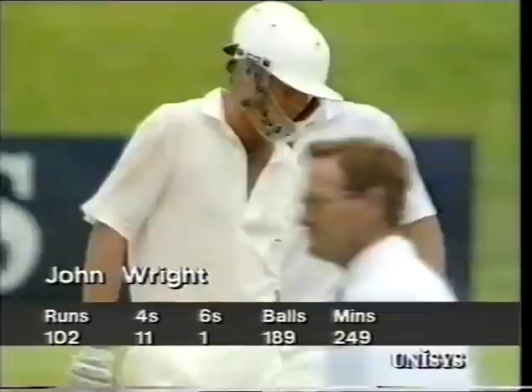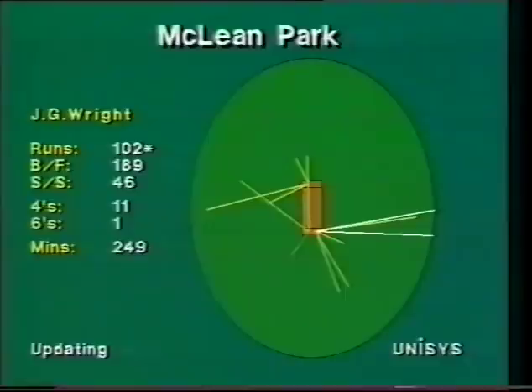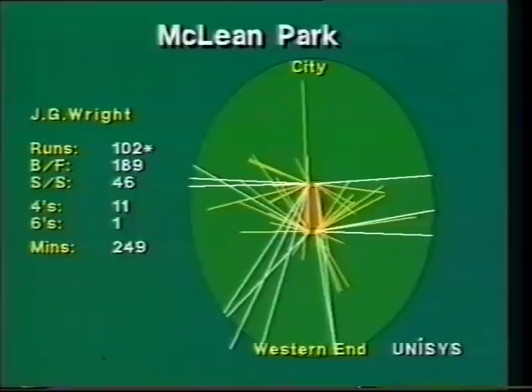Martin Crowe with 10 has scored more centuries for his country. Tremendous effort — no wonder John Wright says he likes playing against India more than any other team. He's getting a great deal of adulation here.